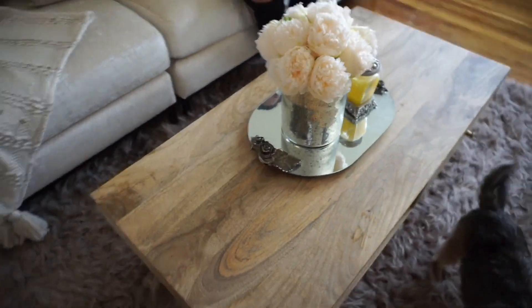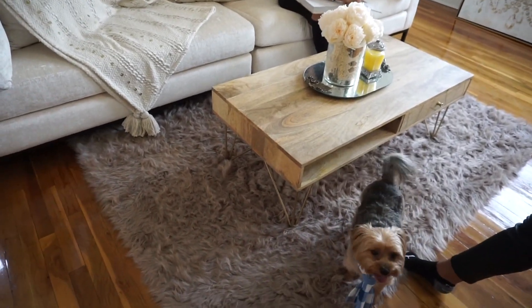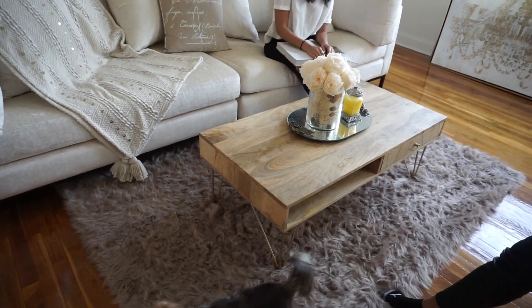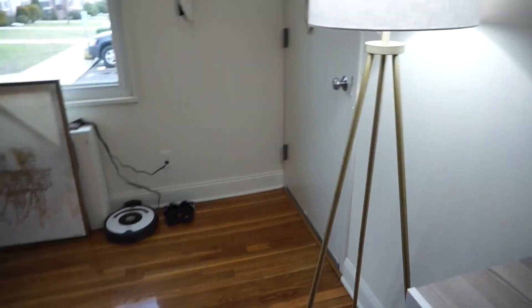Where'd you get the rug? Because it was a nice piece to add to the living room. I had a smaller one — I actually bought a bigger one, and it's also from Amazon. This lamp is from Target. Target has some really good finds when it comes to home decor.